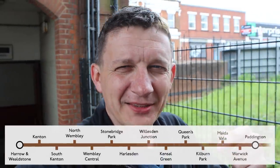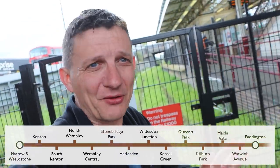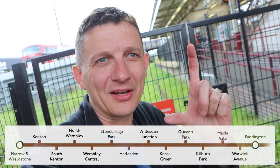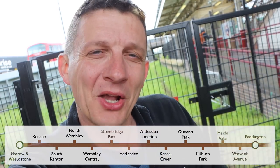Harrow & Wealdstone is also, I think, the longest dead end you can make on the underground. If you exclude connections and interchanges with Overground stations, from Paddington there are 13 stations up to Harrow & Wealdstone, and it doesn't connect with any other underground line. I think that's the longest chain of pure tube underground stations without connecting to any other underground line — though I'm sure you'll correct me in the comments.